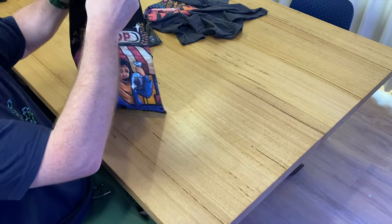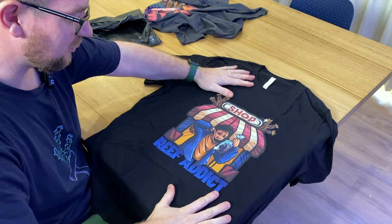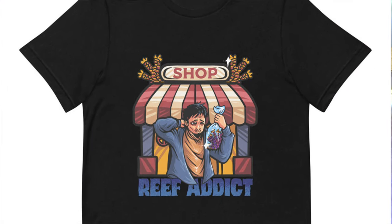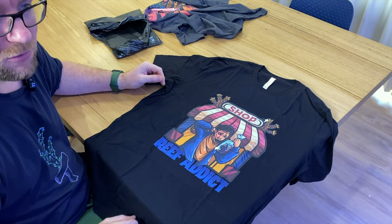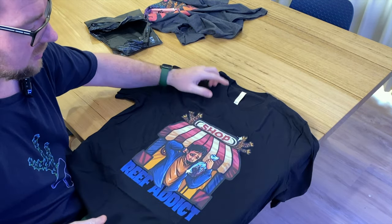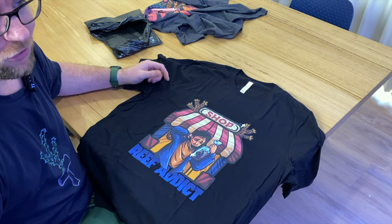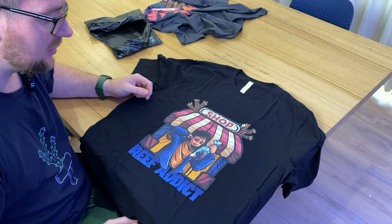My second choice is another pop culture reference. This one's the Reef Addict design — you can see this poor dude out the front of a local fish shop. He's got himself a piece of coral, but he's looking like he's probably seen better days, spending every dollar he makes in this hobby, which sounds a little too relatable. I picked this one up in the 2XL size. The prints are nice and colorful, I quite like the artwork, and the t-shirts feel like decent quality. The next thing to do is try them on so we can work out the fitment for you guys at home.